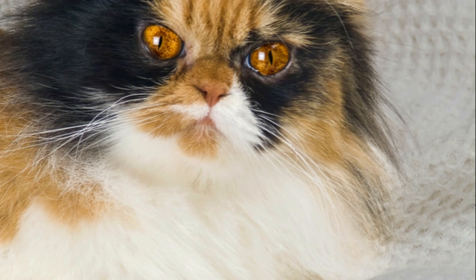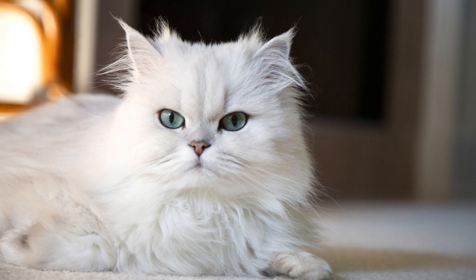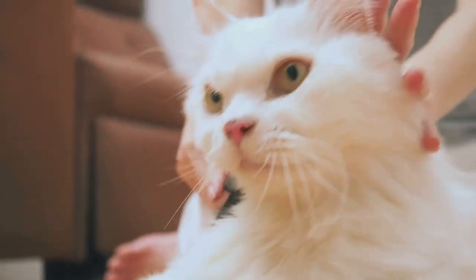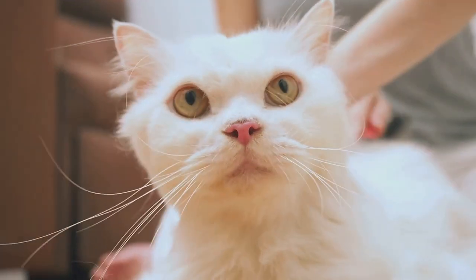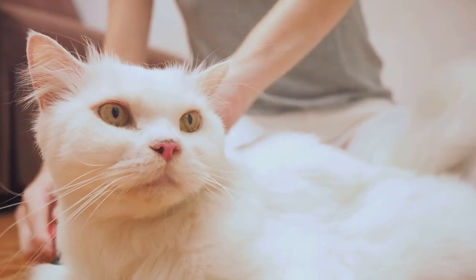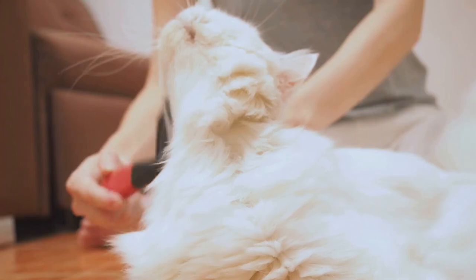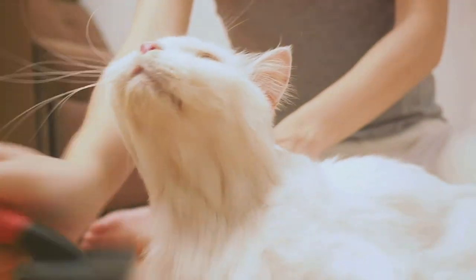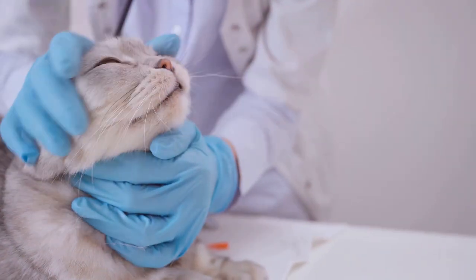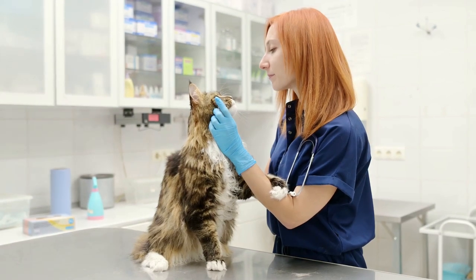But it's not all health scares and vet visits. The care of Persian cats also involves quite a bit of grooming. Those luxurious long coats don't stay shiny and tangle-free on their own. Daily brushing is essential to keep your Persian cat looking its best and to prevent hairballs. This can be a wonderful bonding time for you and your feline friend, as most Persian cats love the attention they get during grooming. Of course, regular vet checkups should be a routine part of your Persian cat's care, to keep them in the best possible health and to catch any potential issues early.